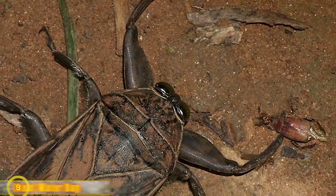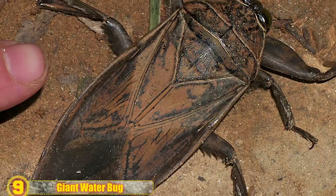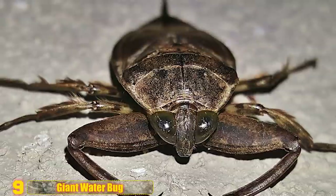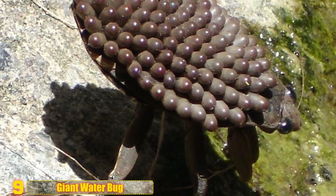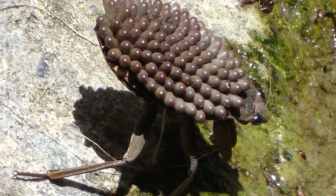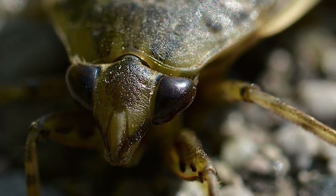Number 9 - Giant Water Bug: Found in freshwater ponds and streams across the globe, giant water bugs are a popular food in some parts of Southeast Asia, which, to my American taste buds, seems pretty gross. Unlike most animals, males work very hard in reproduction. Females will lay her eggs on the male's wings. Those guys are then forced to carry the load until they hatch. During this time, not only are they carrying all those heavy eggs around, but they also can't mate.